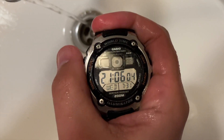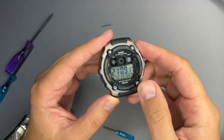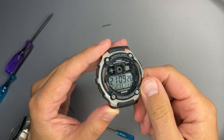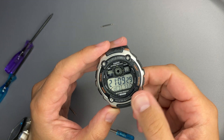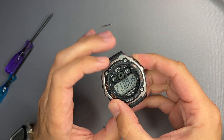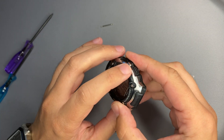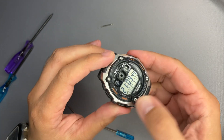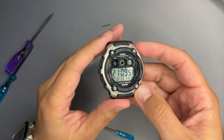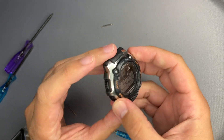Now that we have cleaned it, the display is more visible. Unfortunately the scratches are still there — we could not remove them. On the silver metal side, the scratches are actually more visible now.